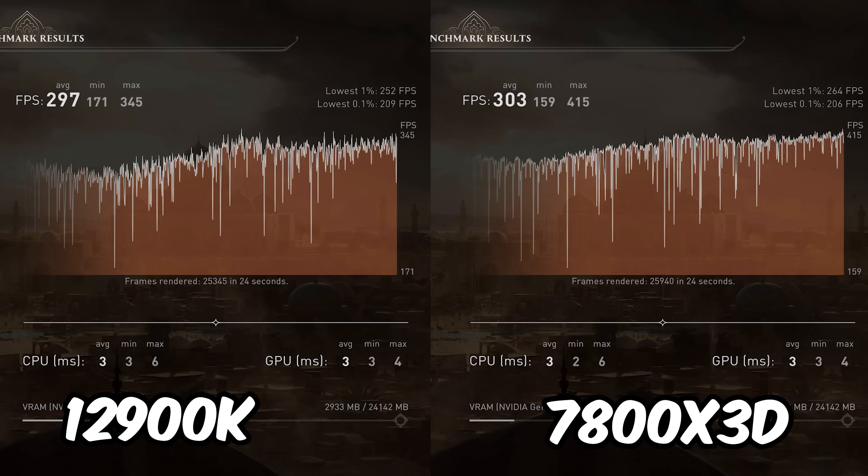Assassin's Creed Mirage is up next, and I would say these CPUs are more or less tied. They have the classic symptoms where the AMD CPU has 80 FPS more in the max but the Intel CPU has 20 FPS more in the lows. The Assassin's Creed games are usually insanely GPU bound too — if you're gaming at 1440p or 4K with a 4090, both CPUs are going to be exactly the same. The 1% lows are 5% faster on the AMD CPU, but it has a lower minimum.